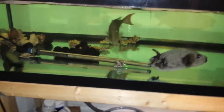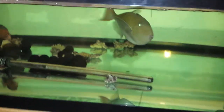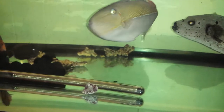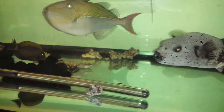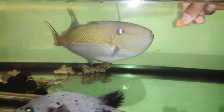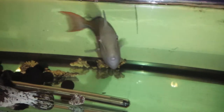Whoa, look at that — he doesn't want to eat that krill. This guy is doing much better and very active. Very curious about his surroundings, and with that little mouth, I'm surprised he's eating the jumbo shrimp.